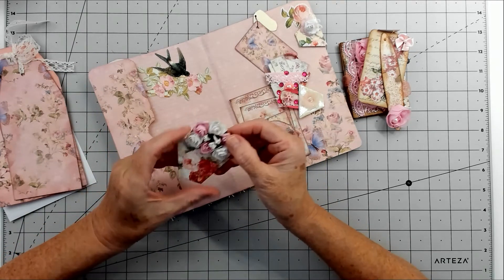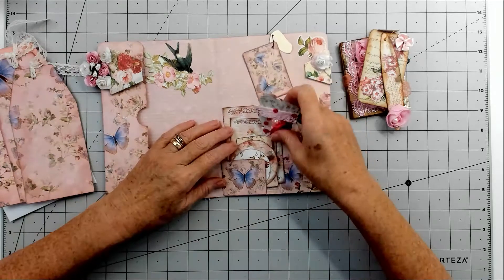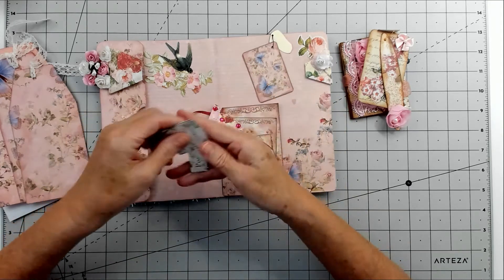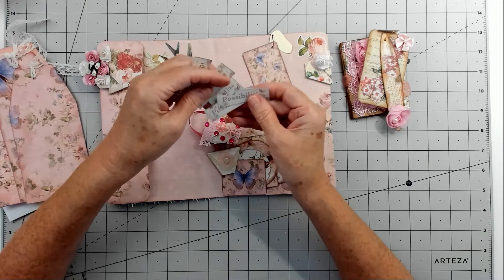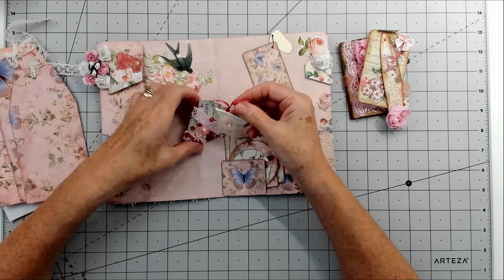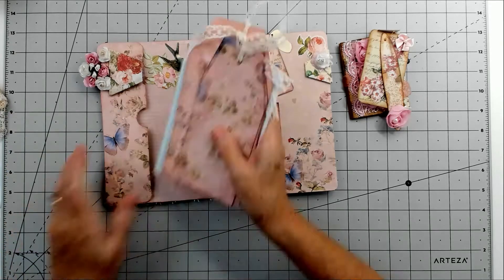I absolutely love that paper clip idea — I might have to steal that! There are also these little teeny tiny bags — aren't they gorgeous? And then there are little embellishments with all these words on which I can use throughout the journal. There's another little bag — so sweet! Gorgeous little bags with little stones on and a little bit of lace. I really love those little bags and the flowery part with all my flowers.